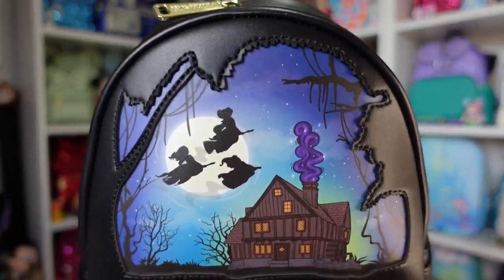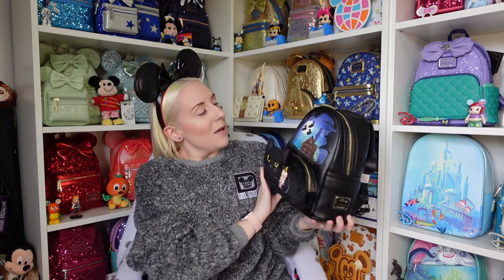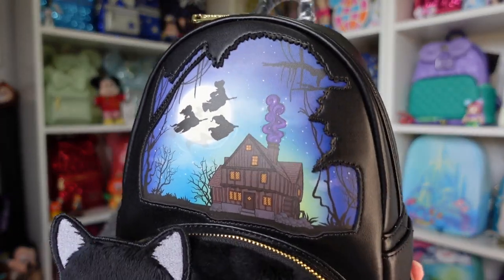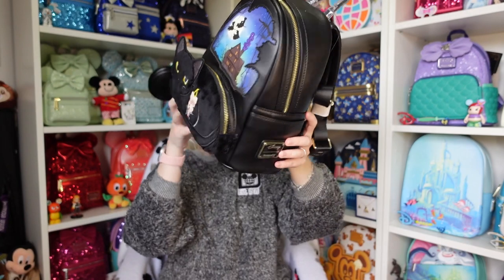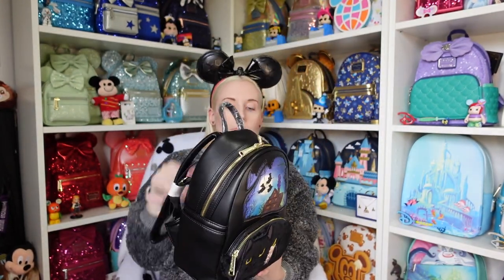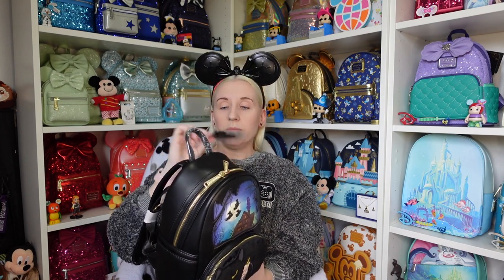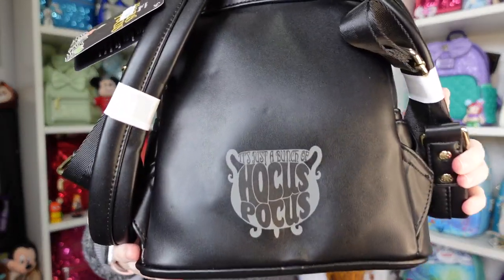I did recently watch Hocus Pocus 2. Winifred has a broom, Sarah flies on something like a mop, and Mary has like a Roomba. There's also what looks like their house with purple smoke coming out of the chimney. The sides are plain, and this side has the Disney and Loungefly badge. The back says 'It's just a bunch of Hocus Pocus' and there's a cauldron. It retailed at Forbidden Planet International for £79.99, but as a Loungefly Club member you get 15% off.